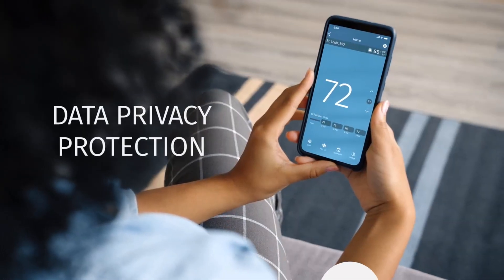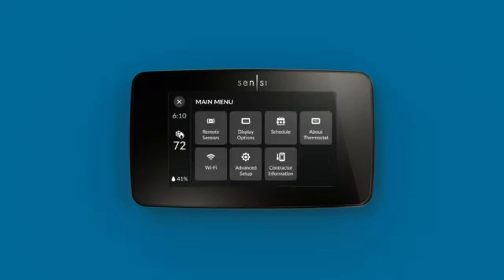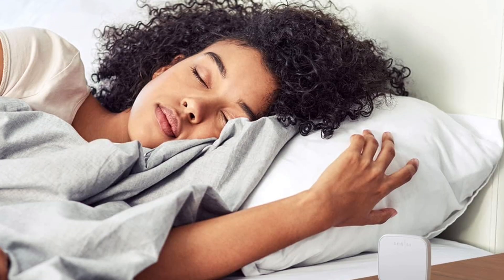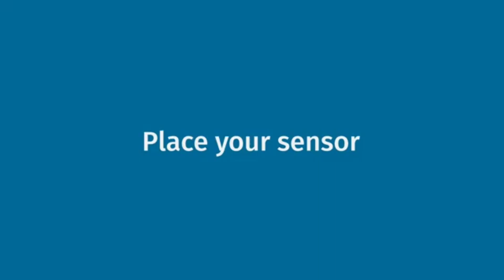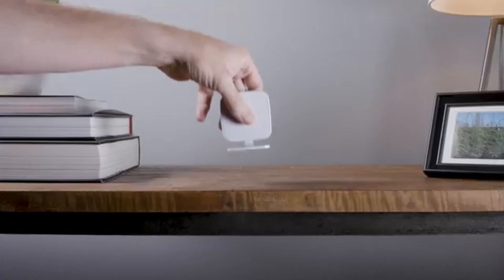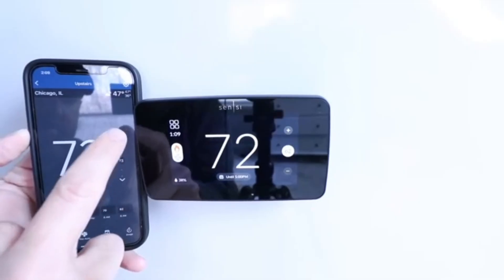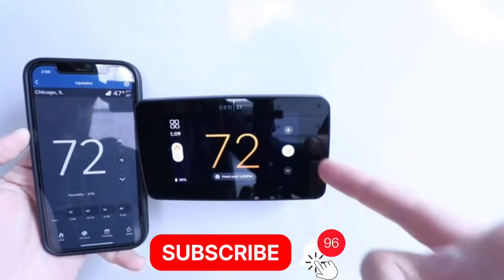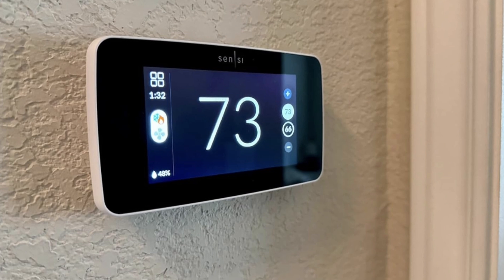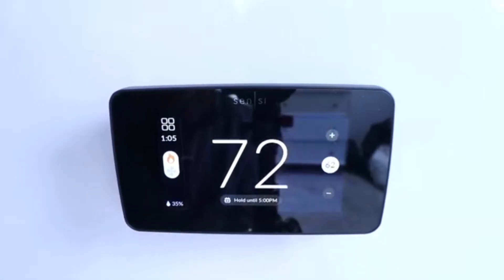While many smart thermostats try to act too intelligent and take control away from users, this model keeps it simple and transparent — it lets you stay in charge without pushing automatic changes or collecting excess personal data. Another standout feature is its compatibility with wireless room sensors. These small, battery-powered devices help balance temperatures in rooms that are often too hot or too cold, something not all brands offer. Scentsy also takes a strong privacy stance: it doesn't sell your data, period — a huge win for anyone concerned about personal information being monetized.